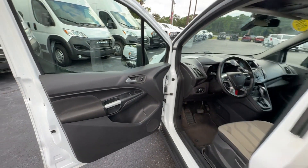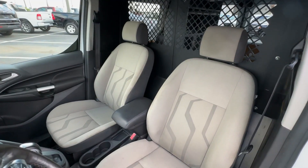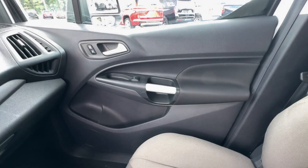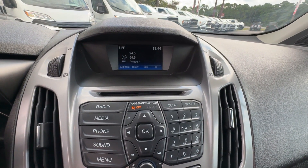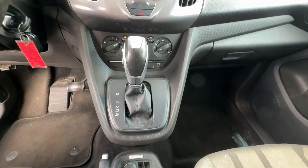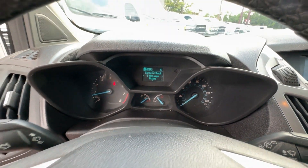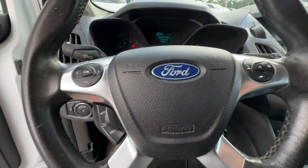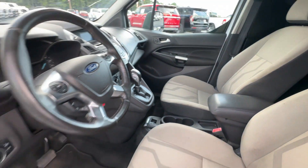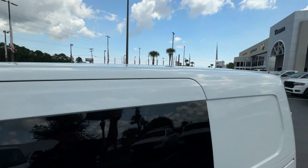Test drive your dream car today. You feel free to go. You feel free to absorb attention.